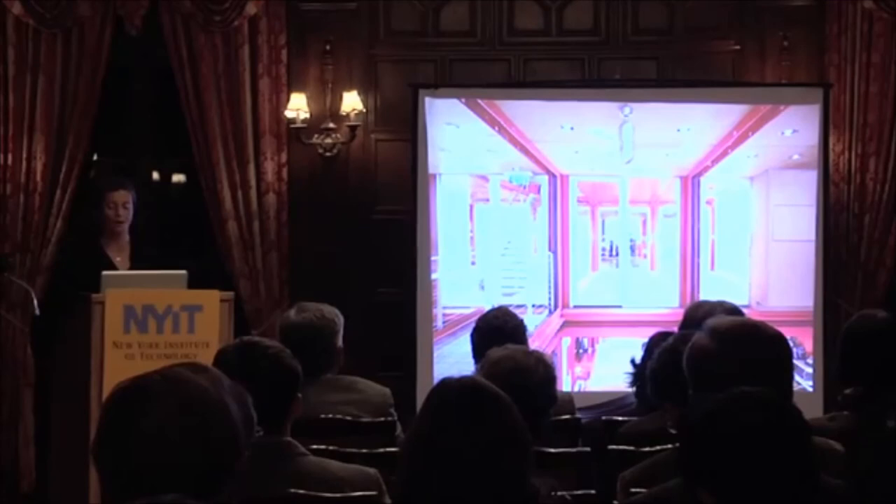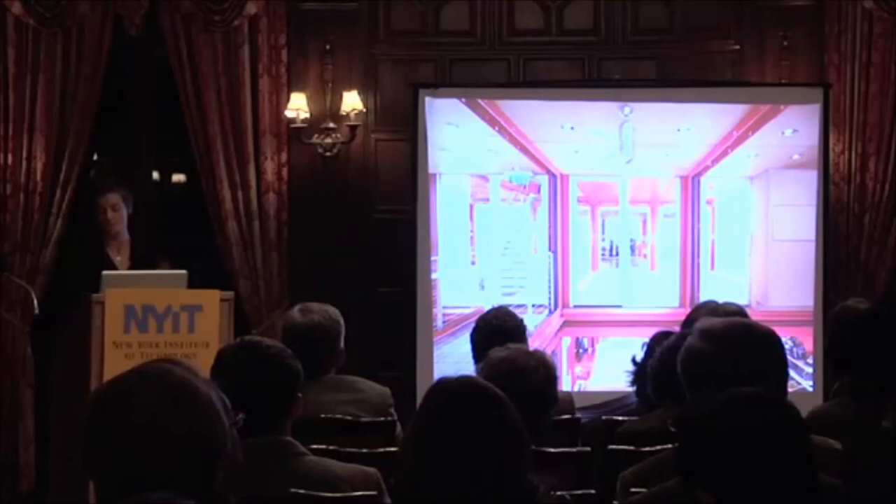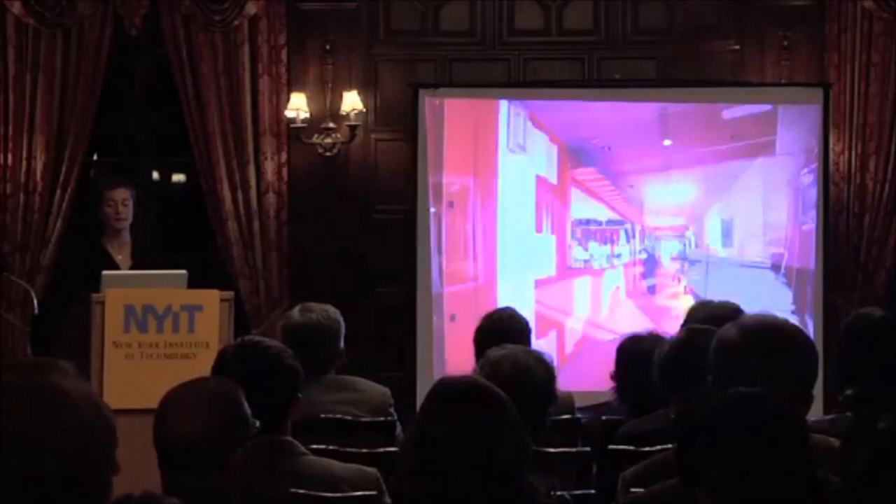The building is called Puma City because of its multiple functions. The stores are on the lower level, office space is on the second level, and then there's a bar, lounge, and event area at the top with a very large terrace on the cantilever.